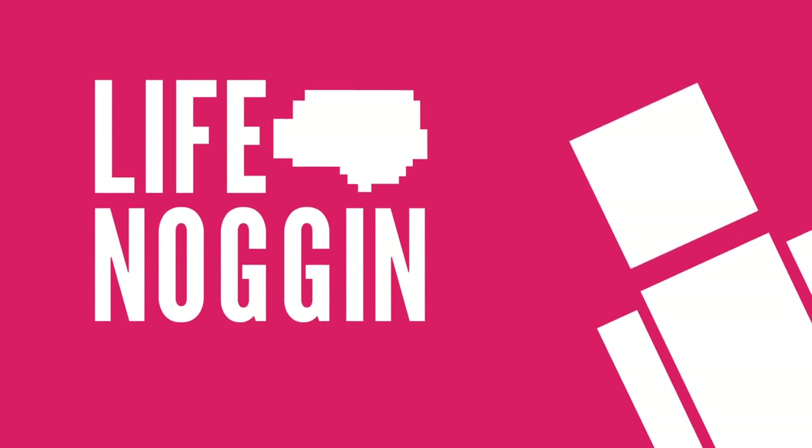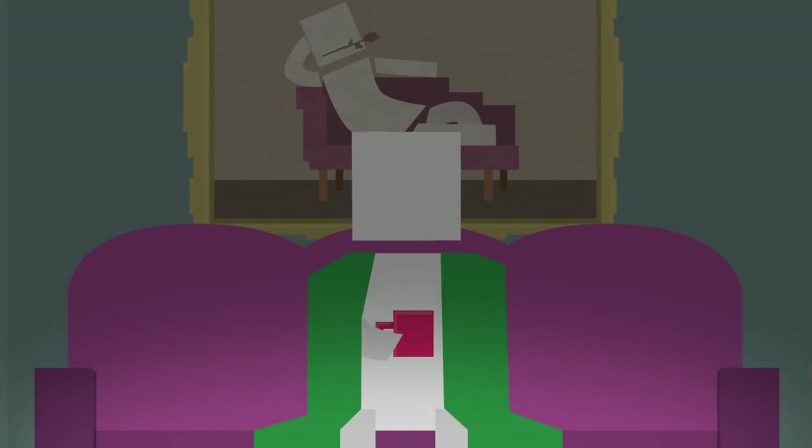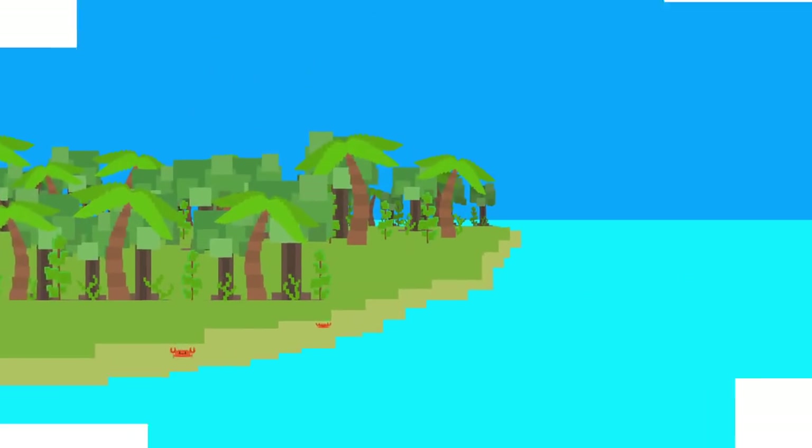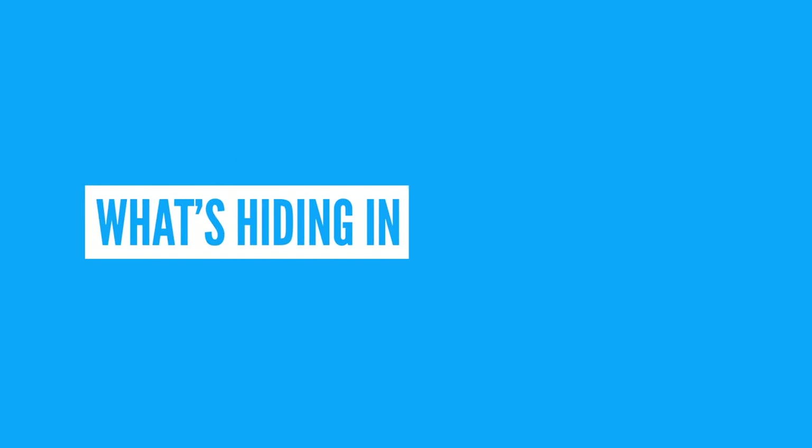Hey there, welcome to Life Noggin. As I sit here wrapped up in blankets by the fire, drinking hot cocoa, my mind wanders to warmer, greener places — tropical lands with rainforests and oceans filled with incredible creatures. We've already talked about what's lurking deep in the sea, but what's hiding in the rainforest?